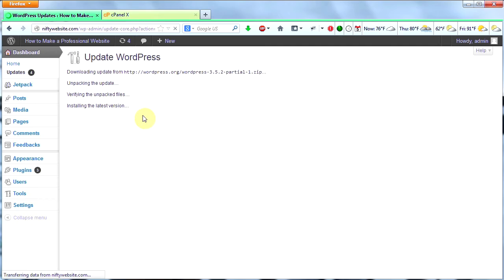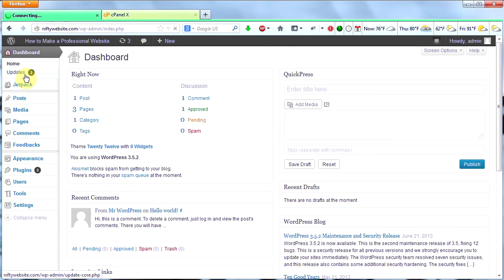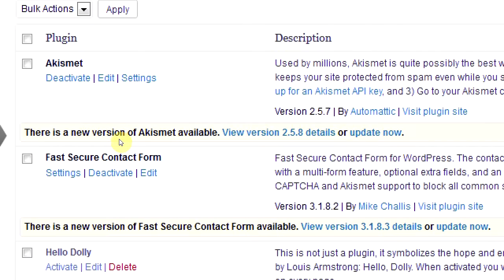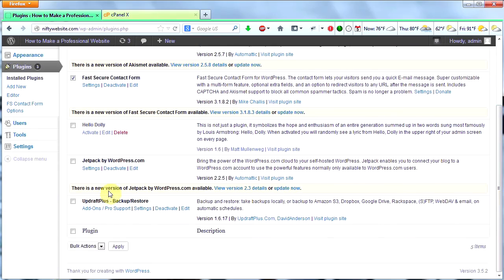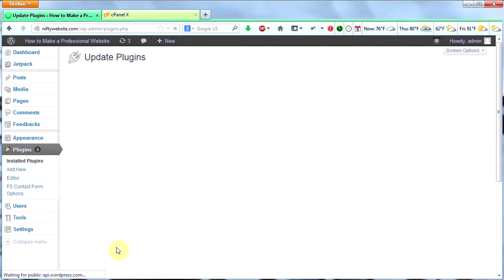WordPress does its thing and WordPress has been updated successfully. Back to the dashboard, we have some more updates — three updates, and they're all plugin updates. So let's click on Plugins. We can see that Akismet has an update, so we check that box. There's a new version of Fast Secure Contact Form, so we click that box. And there's a new version of Jetpack available, so we click that box. Then under Bulk Actions, we choose Update and click Apply, and all three of those plugins will be updated.